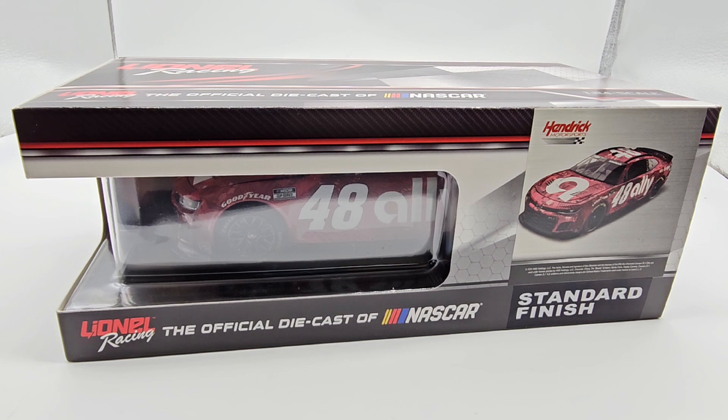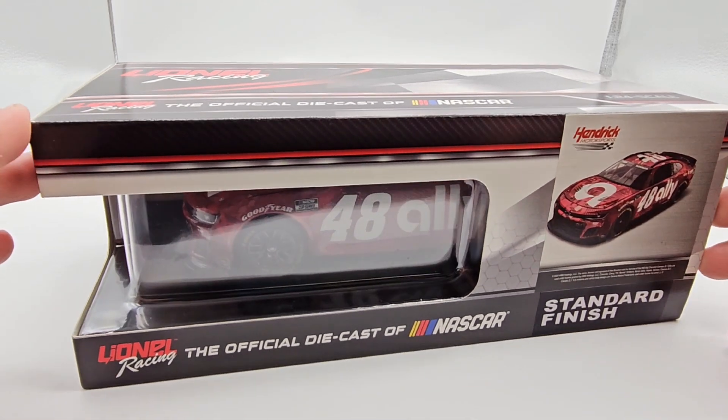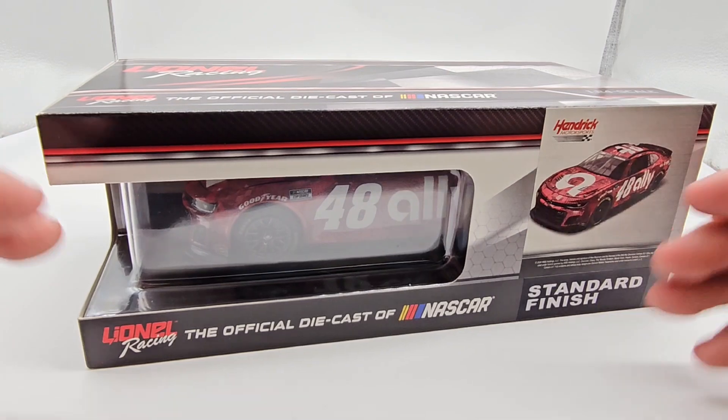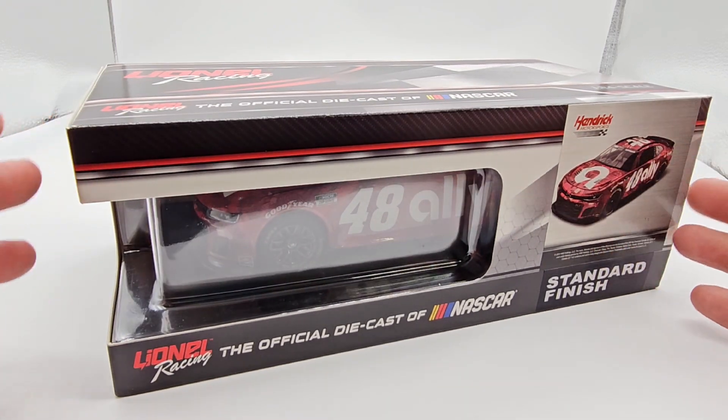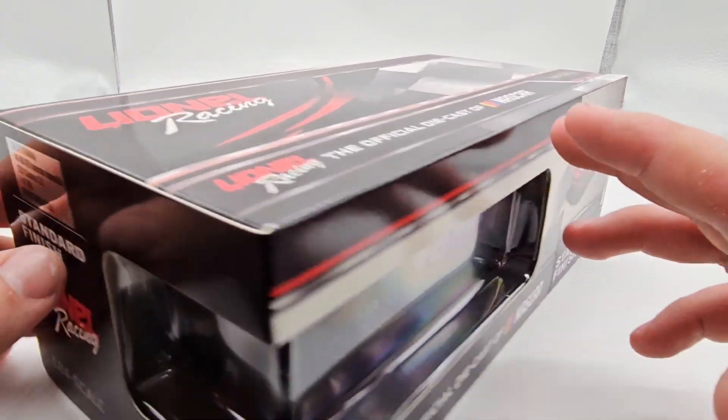I thought Byron was going to pull away completely and then that caution came out and I was like, oh god, is he going to get it, is somebody else going to get it? But Byron did come out on top and got the win for Rick Hendrick. Anyway, enough about Byron — we're talking about Bowman. This is the ruby red paint scheme.